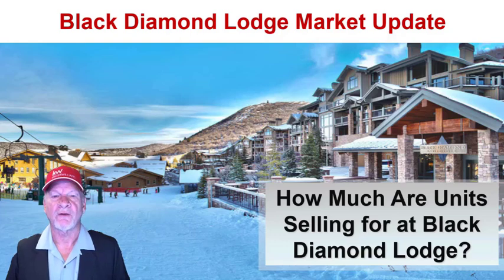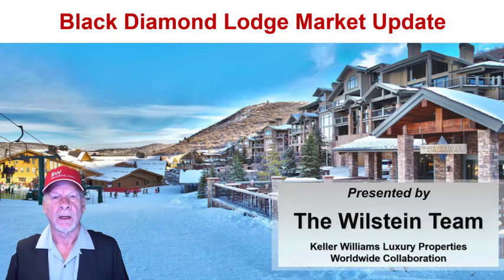How much are units selling for at Black Diamond Lodge? My name is Ron Willstein and I'm a broker at Keller Williams Luxury Properties Worldwide Collaboration here in Park City, Utah. Thank you for joining me for this Black Diamond Lodge market update.